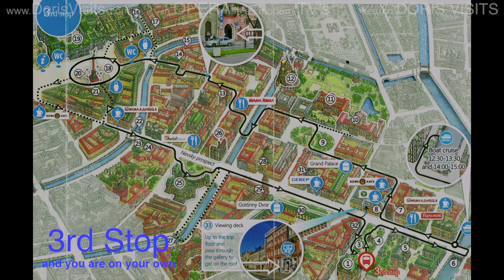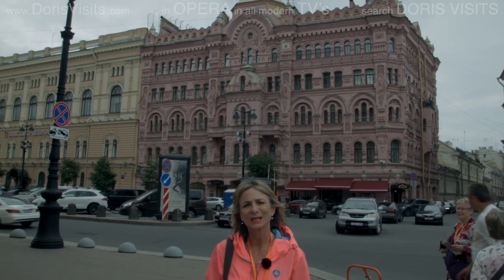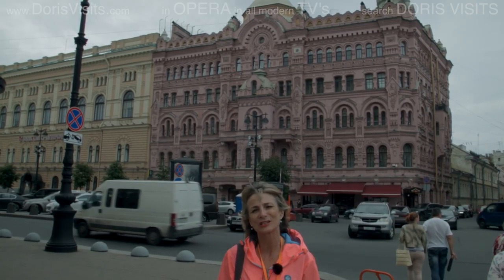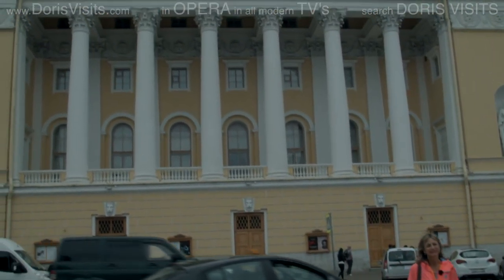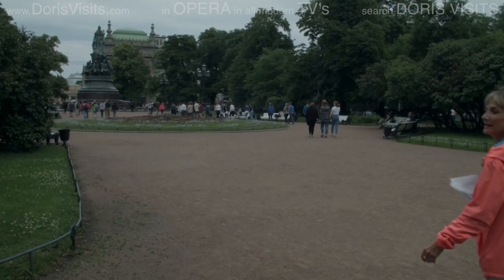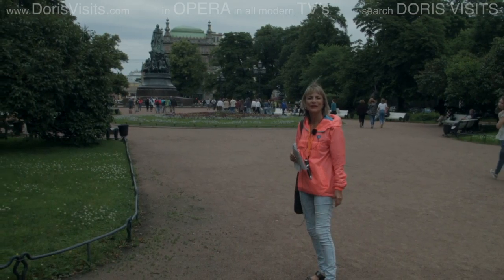The third stop on the St. Petersburg Explorer tour is outside the Alexandrinsky Theatre. Across the road is this amazing pink building, which is actually a bank. The theatre has been part of UNESCO heritage since 1843.